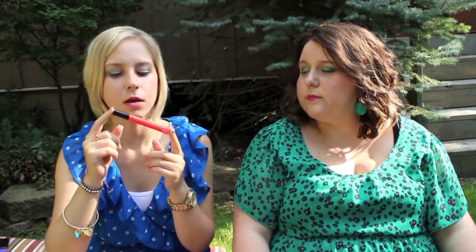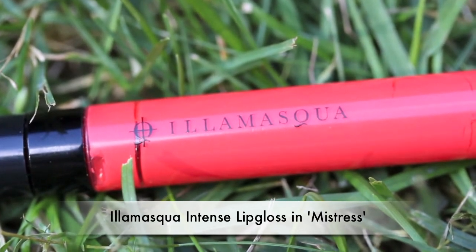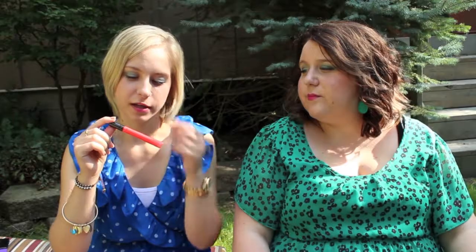My next product is Illamasqua Intense lip gloss in the color 'Mistress.' I think my parents got this for me and Alicia when they went to Vegas a couple of years ago. It's a really bright color and I haven't used it much - probably just a couple of times. I'm going to try it again. It's a nice hot coral color.